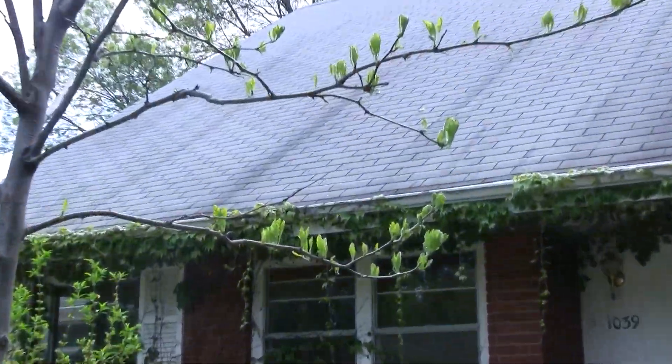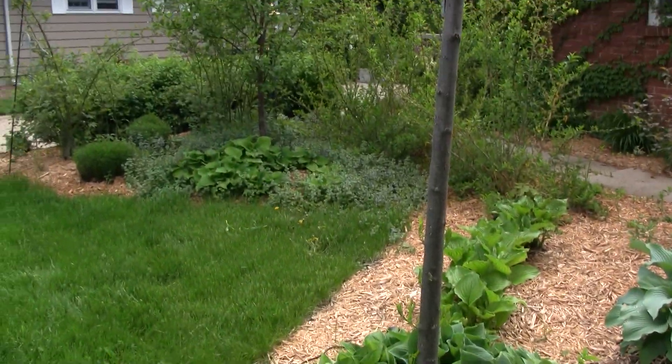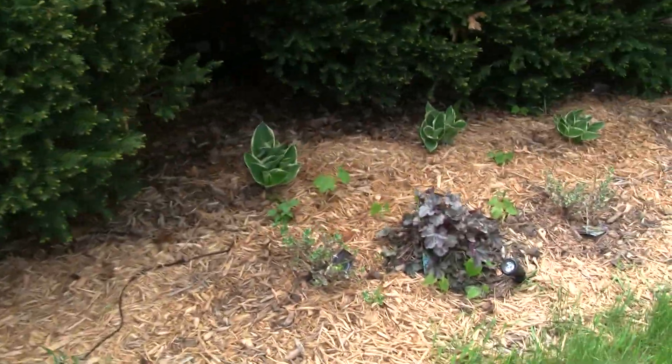Our honey locust is finally getting its leaves and looking nice, so hopefully it'll put on some growth this year. It's not growing as fast as I thought it would since we got it.